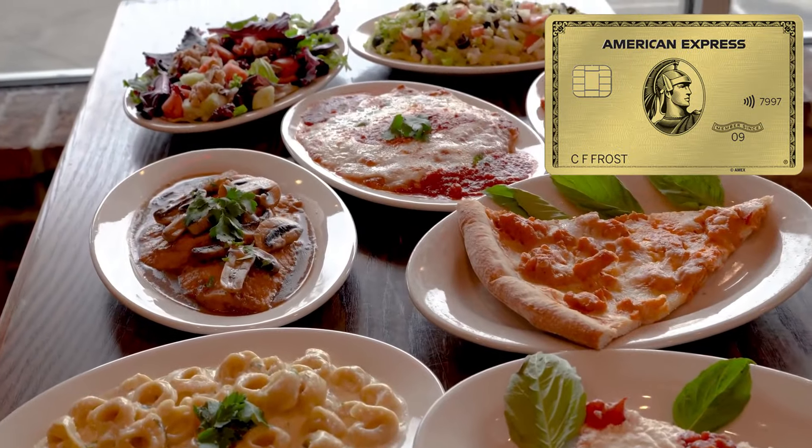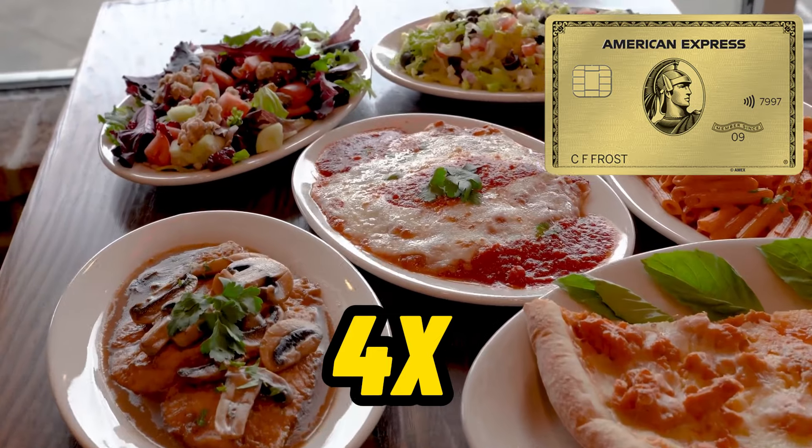The next credit card is the American Express Gold card, which has an annual fee of $250. This used to be my grocery card before I got the Chase Freedom Flex, since it gives 4x on groceries. However, it will now be my exclusive dining card, as it also offers a 4x multiplier on all dining transactions. I want to keep utilizing this card so that every month I'm using the two $10 monthly credits — a $10 Uber/Uber Eats credit and a $10 dining credit — bringing my effective annual fee as low as $10.